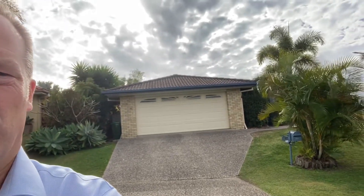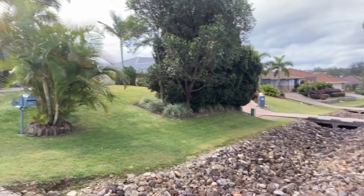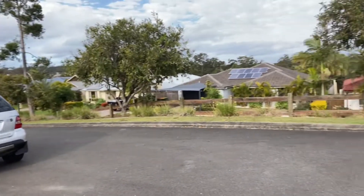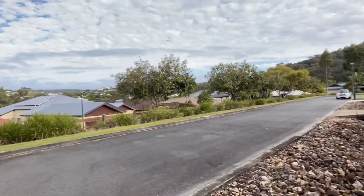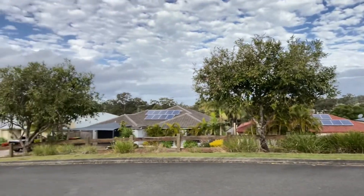Hello and welcome to number 13 Whiteley Circuit in Maudsland. It's on the Park Lake Estate. We're going to start outside and just do you a little show of the street we're in, because it's the high side of the cul-de-sac, and we're elevated and it's quiet. It's a great place for kids to play around in the streets.